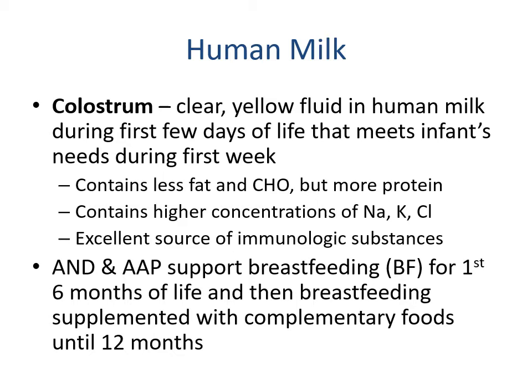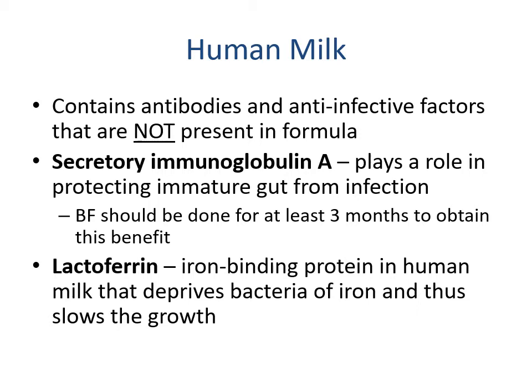Colostrum is the clear yellowish fluid that comes from the breast in the first few days of life to meet the infant's needs during the first week. It has a different nutrient composition — less fat and carbohydrates but more protein — and contains higher concentrations of sodium, potassium, and chloride. It's an excellent source of immunological substances. Both the Academy of Nutrition and Dietetics and the American Academy of Pediatrics recommend breastfeeding for the first six months of life, then breastfeeding supplemented with complementary foods up until 12 months. The World Health Organization says breastfeeding is perfectly fine up until two years of age.